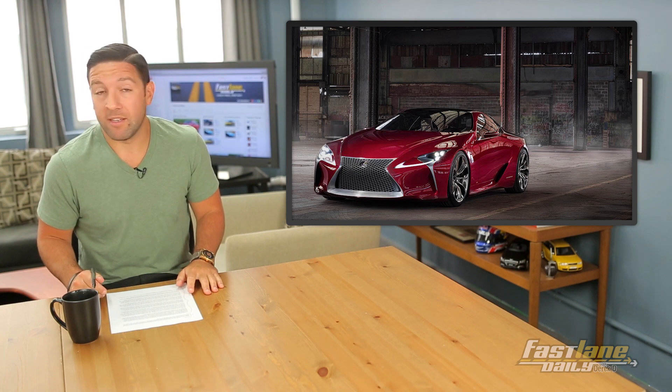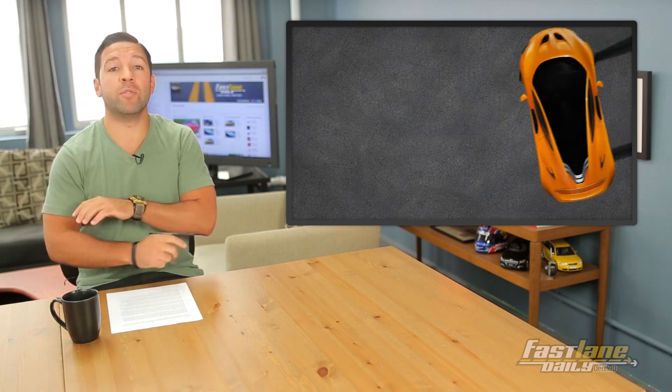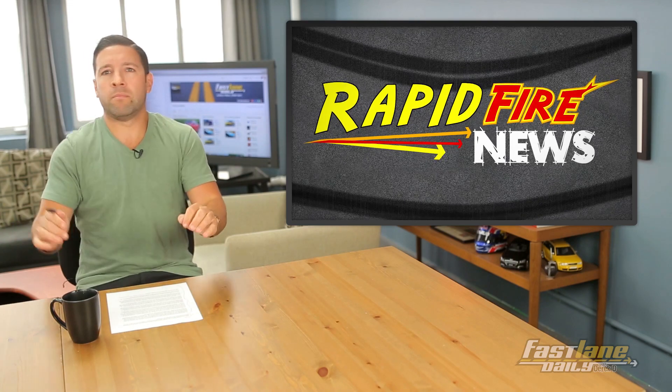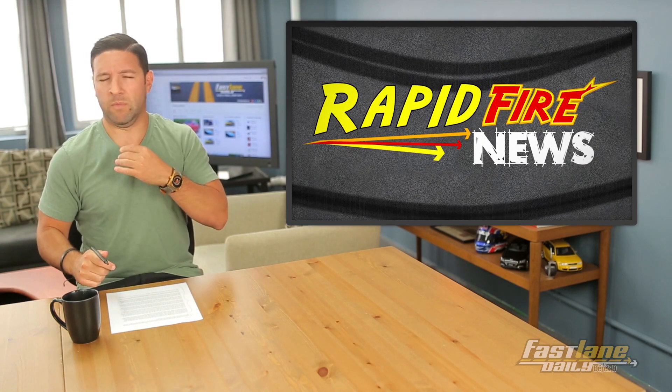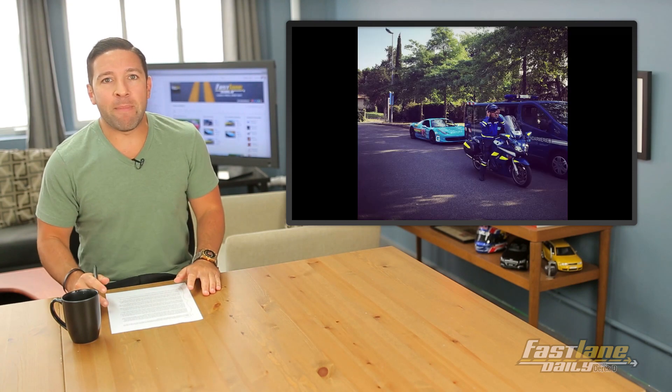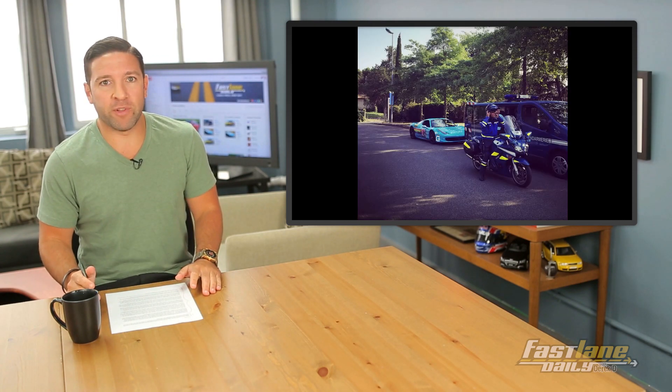All right, let's get down with the quickness for some rapid-fire news. Deadmau5 was pulled over in France in his Ferrari during the Gumball 3000 — can't drive until they hit Spain.